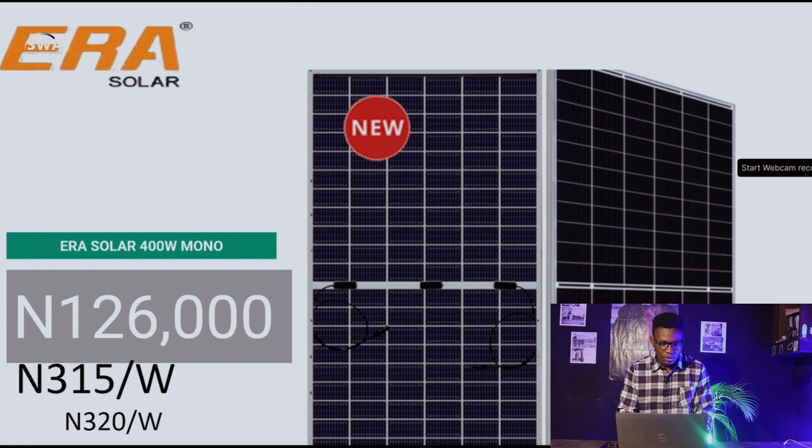For this week, Era Solar 400W mono is at 126,000 naira — that's 315 naira per watt. Compared to last week at 320 naira per watt, that's pretty amazing. The prices have actually gone down due to the dollar. It takes a lot of time for distributors to change their prices, so some of these prices were compiled around Thursday this week, and I'm recording this on Saturday.